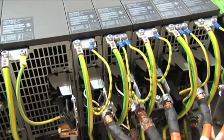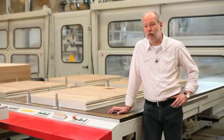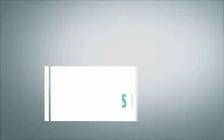By using Siemens technology in conjunction with the Reichenbacher system, we have a plant that in principle can do everything.